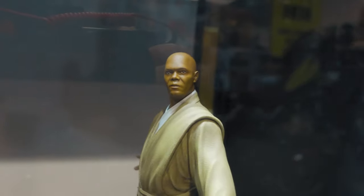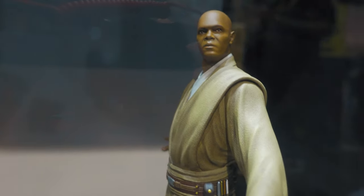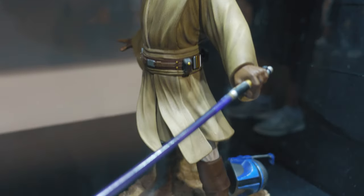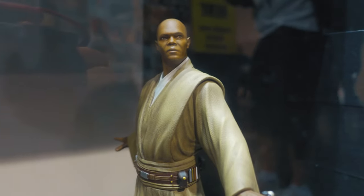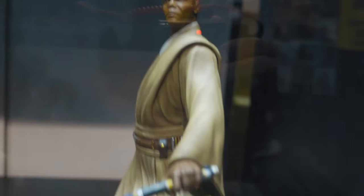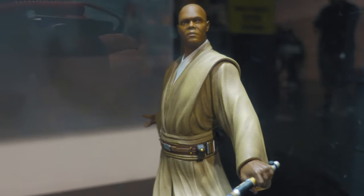Mace Windu — this is awesome. You don't get to see too many Mace Windus; I wish Hot Toys would make one, still waiting on that. But man, I like this one — this is a really badass statue. Out of everything I've seen here today at Gentle Giant, this one is my favorite. And then you got Jango Fett's helmet right there — super cool.